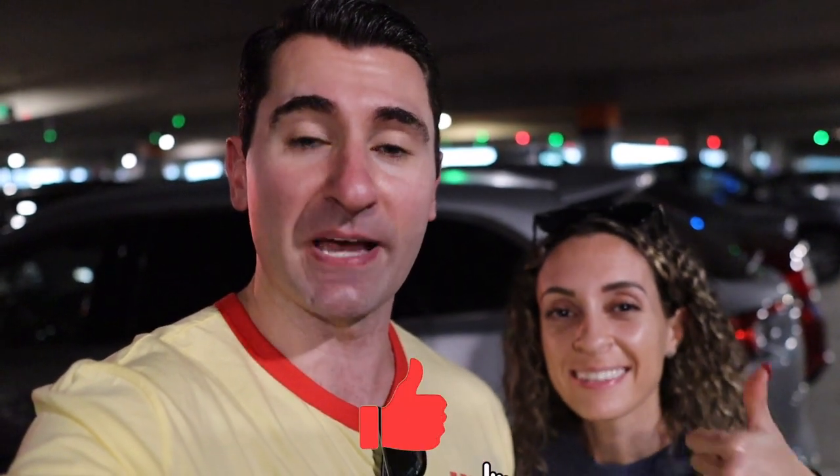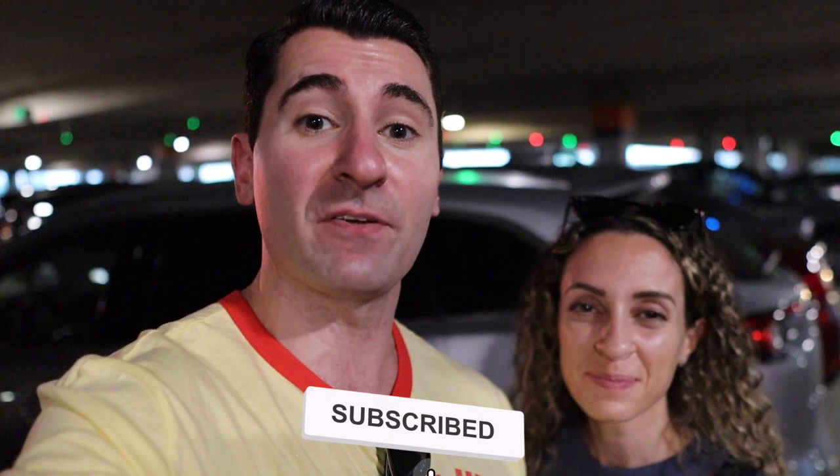If you guys enjoyed coming along with us make sure you give the video a nice big thumbs up and hit that red subscribe button down below so you don't miss our Epcot video and all other videos to come. With that being said, we'll see you guys real soon.